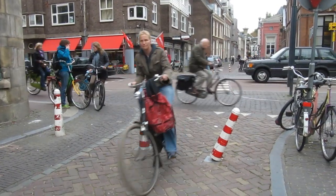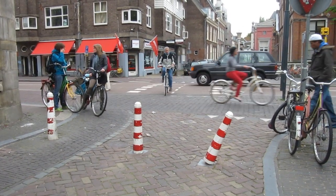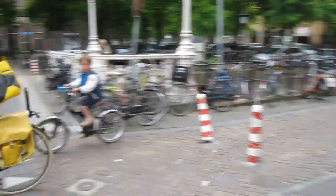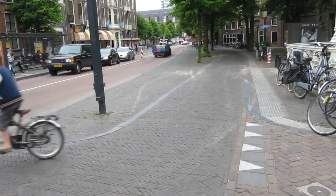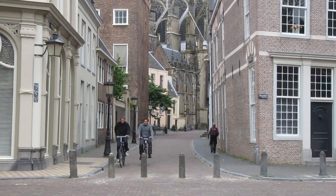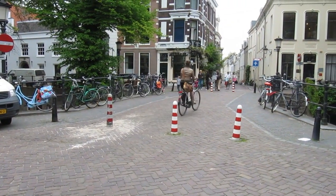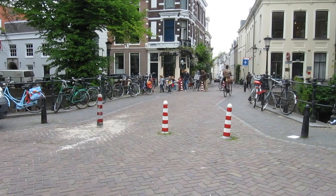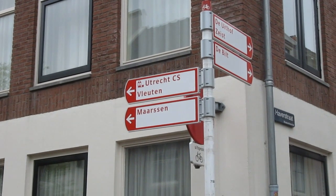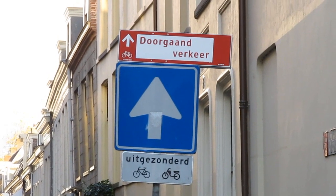Once you start looking for them, the divisions are everywhere. No thru-streets for motorized traffic can be main routes for cyclists. A main thru-route for cyclists, but a one-way street for motorized traffic.